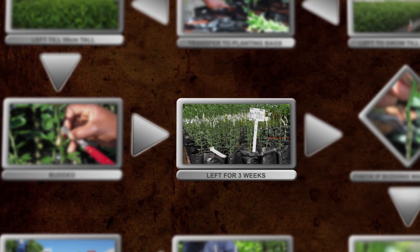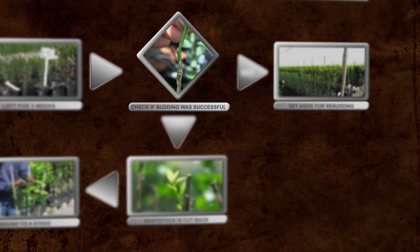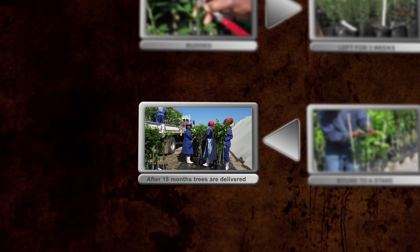The trees are left to grow for three weeks, after which the bud union is unwrapped to check that the budding was successful. If the bud is dead, the rootstock seedling is set aside for re-budding at a later stage. If successful, the bud will be green and would have started to grow. If the bud is green and growing, it is left for another seven days before the rootstock is cut back to three to five cm above the bud union. The tree is also bound to a stake planted next to it to make sure that it grows upright. After about 16 to 18 months, the trees will be ready for delivery.